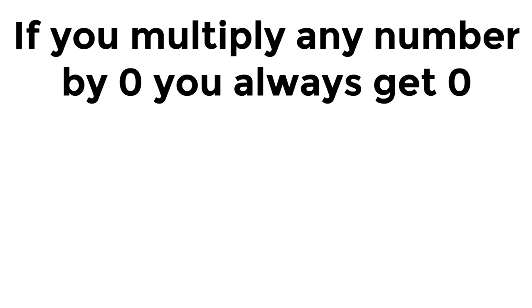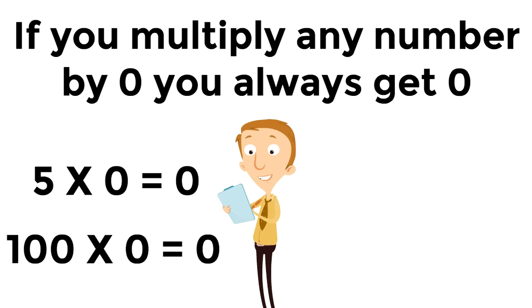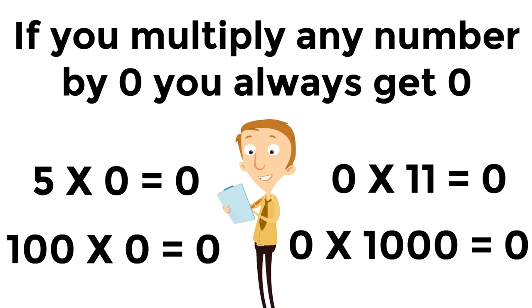Here's an example: five times zero equals zero. When you have zero groups of five, that means you have zero — there are none. Whenever you multiply any number by zero, you always get zero. One hundred times zero equals zero. Zero times one thousand equals zero.